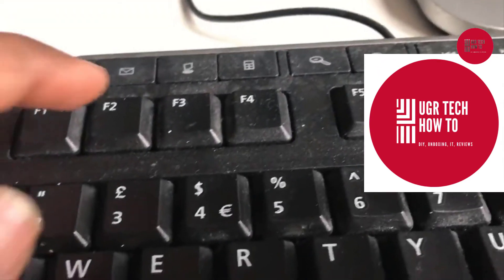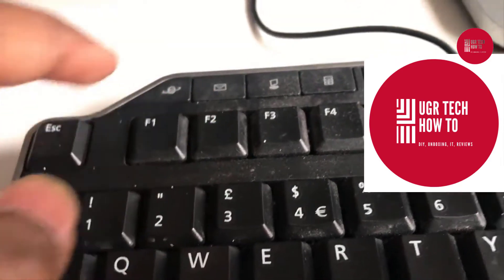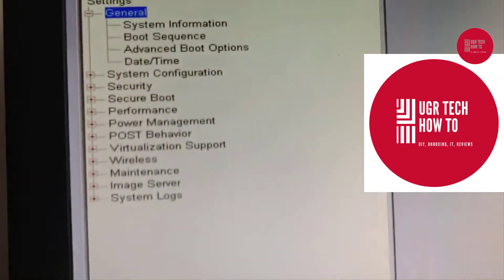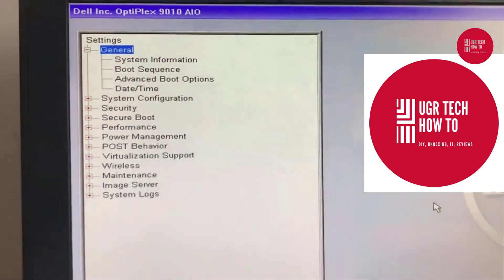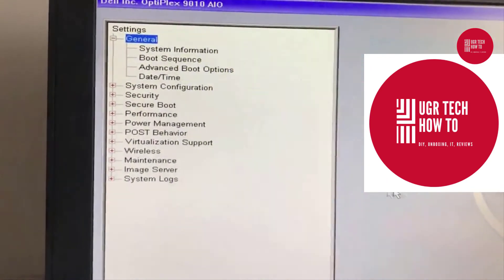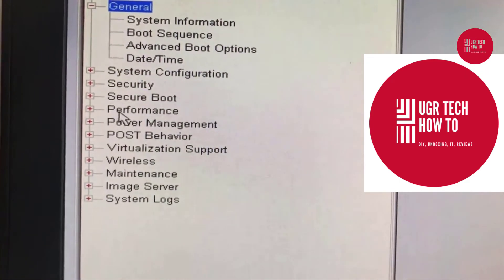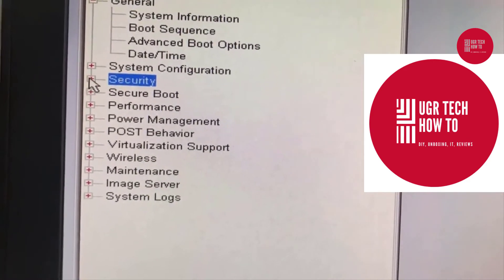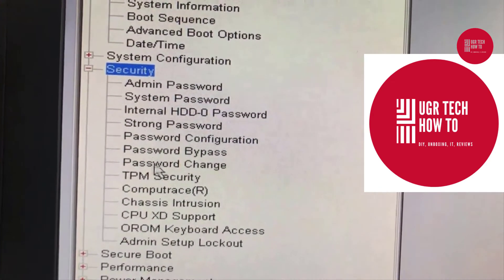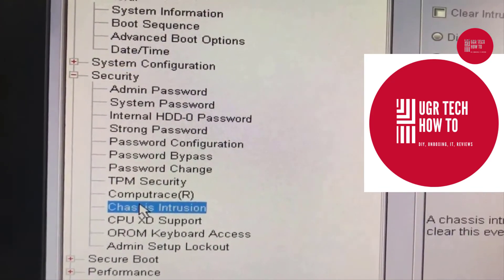After restarting, it started displaying the message on the screen: 'Alert — Cover was previously removed.' As it said, press F2 to access the BIOS. I pressed the F2 button and entered into the BIOS, where you can change this setting and get rid of this message permanently. Go back to Security in BIOS — under Security, you just select Chassis Intrusion.